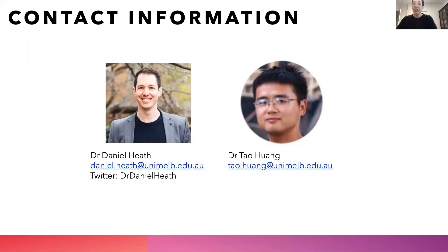My name is Dr. Daniel Heath. I'm on Twitter at Dr. Daniel Heath, and my email address is listed there, along with Dr. Tao Huang's. Thank you very much.